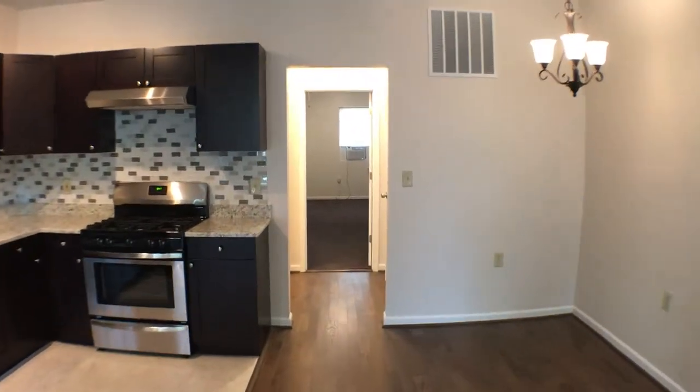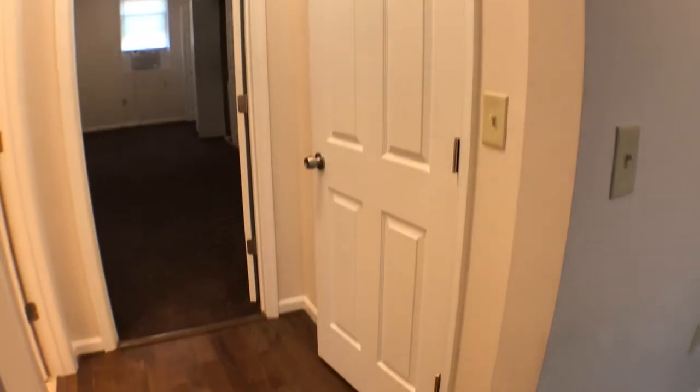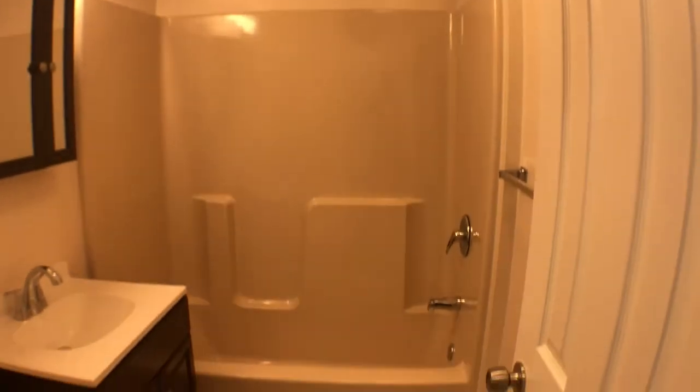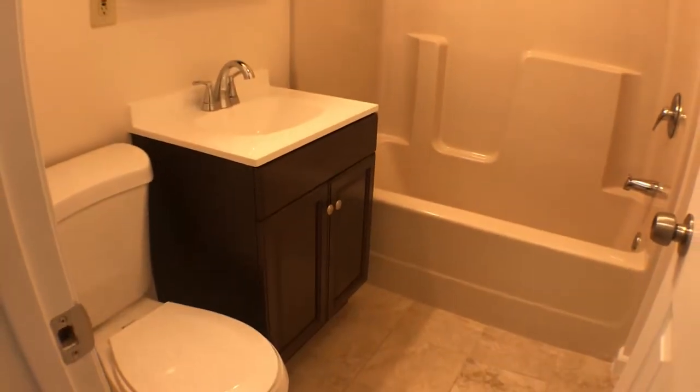Go to the back of the unit. You'll see a closet here. Make a left — shower, bathtub, sink, toilet.